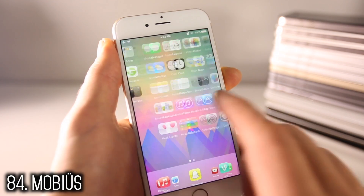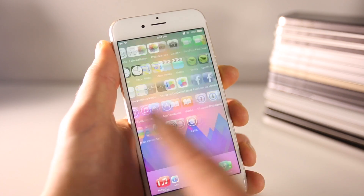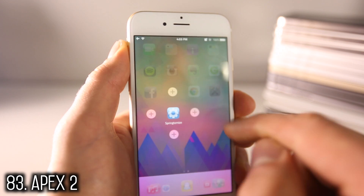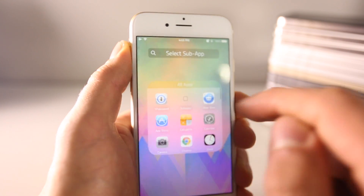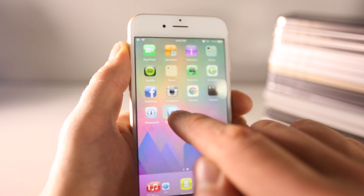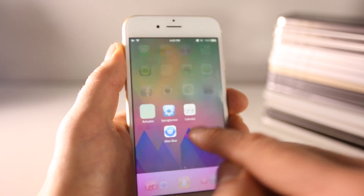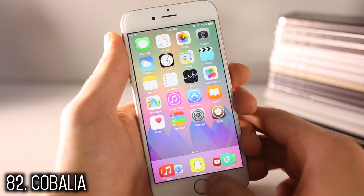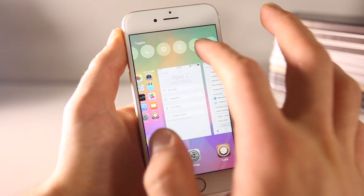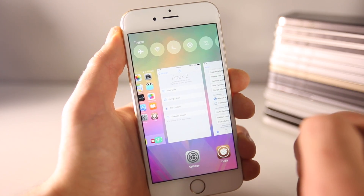Apex 2 actually allows you to hide apps behind apps — just choose what you want to put behind, and when you're done slide down and there they are, hiding behind that one app. Kobalia allows you to put toggles in place of your recent contacts in the app switcher, so you can easily toggle anything while browsing.